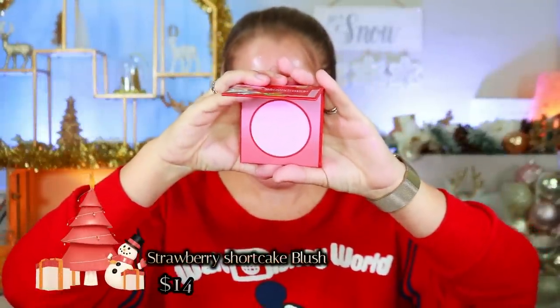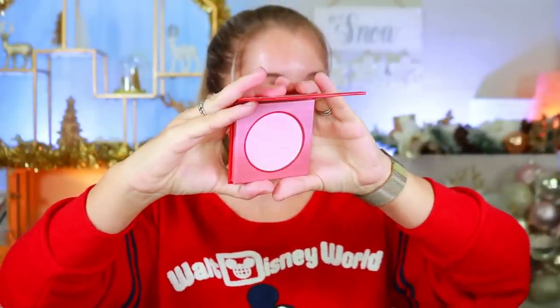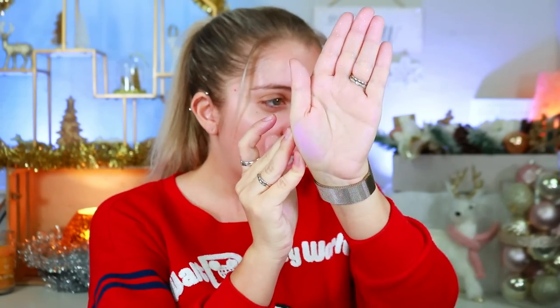Next is the Strawberry Shortcake blush, which retails for $14 and is currently sold out. She's a little on the really pinky side — a bit intimidating for me since I don't necessarily wear pinks like this. It's like a Barbie pink. It looks like it's going to blend out really nicely and not be too heavy in coverage, so you can make it really bright or really soft and blurry when you apply it.